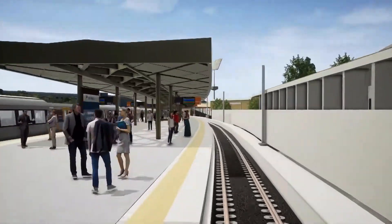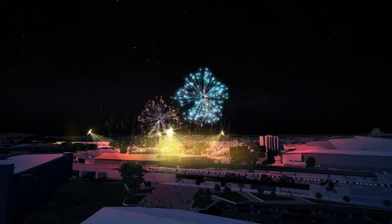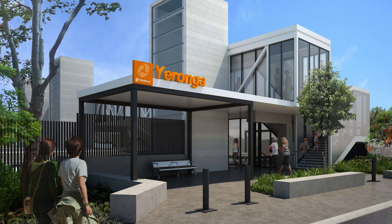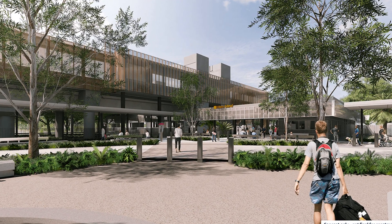Eight existing Brisbane stations will be upgraded: Exhibition Station, which will now be opened year-round instead of just during the EKKA; Dutton Park, Fairfield, Moorooka, Rocklea, Salisbury, Yerongpilly and Yeronga. There will also be the development of three new Gold Coast stations: Pimpama, Hope Island and Merrimac.